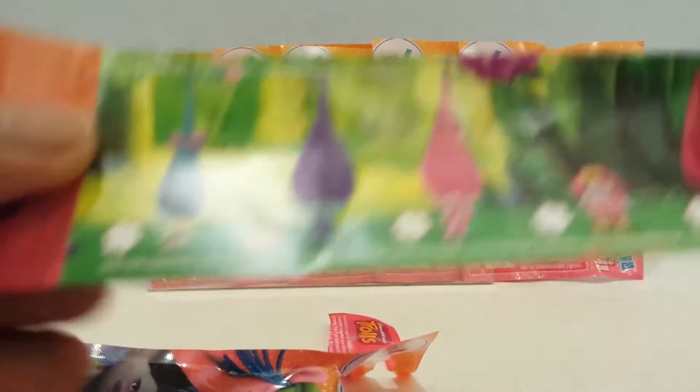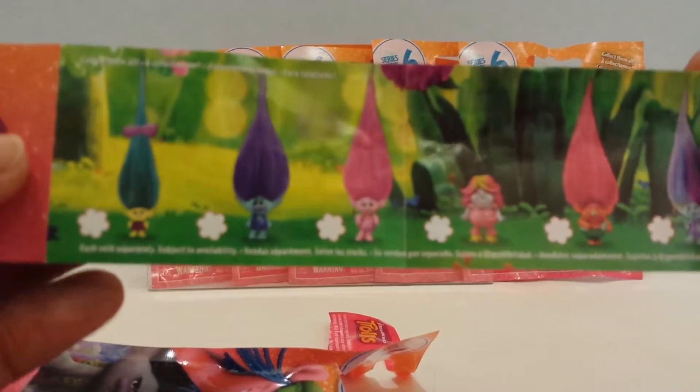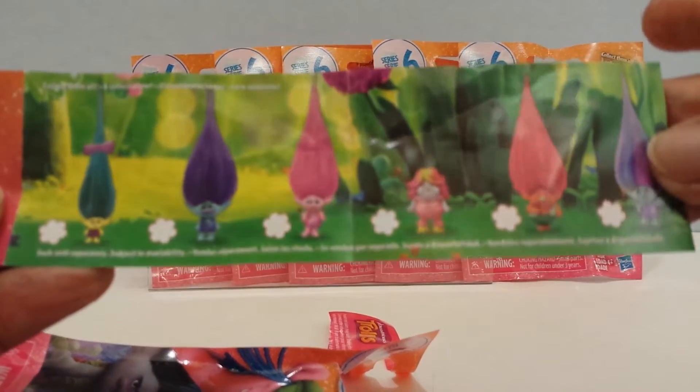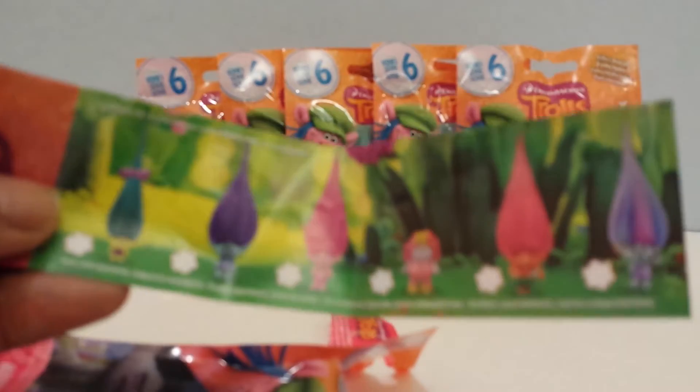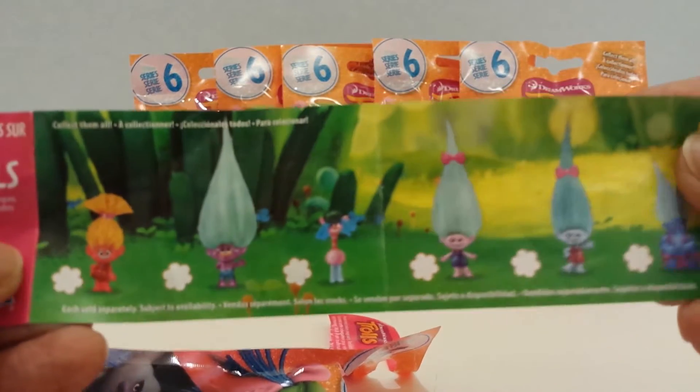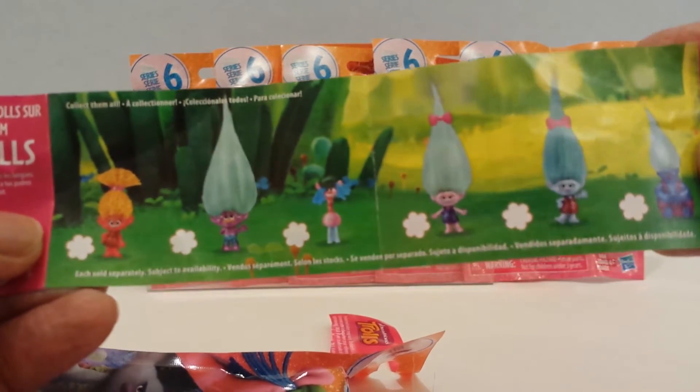We can already see who I'm getting. Here's the guide. Here are some of the Trolls that I'll be getting. Oh, not just Trolls — I see Lady Glitter Sparkles. She's not a Troll, she's a Bergen. There's 6 figures on this side and then 6 here. Okay, so let's see which one I have.